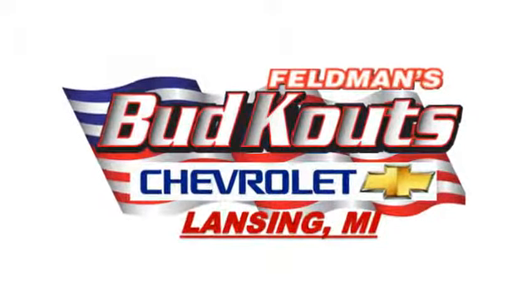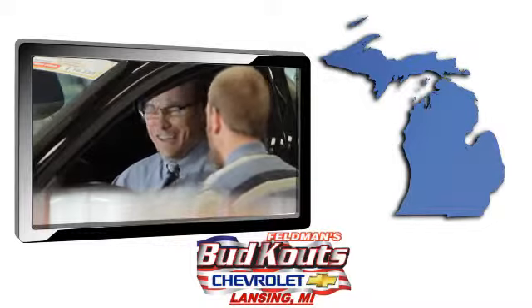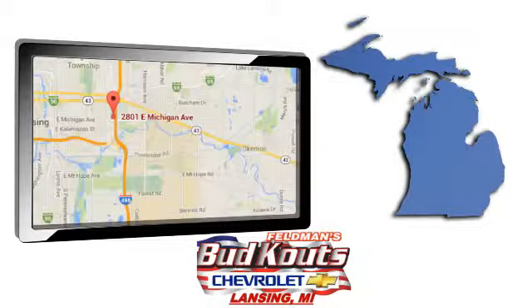Feldman, Bud, Kautz Chevrolet in Lansing treats the needs of each individual customer with paramount concern. We're conveniently located in beautiful Lansing, Michigan.